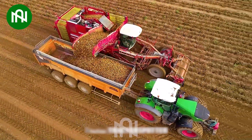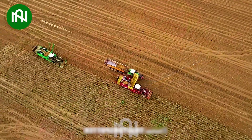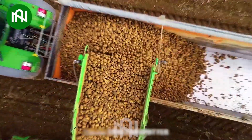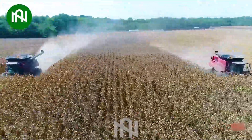Harvesting an abundance of potatoes with this machine is like a golden treasure hunt in the fields. Well, that corn harvester sure knows how to have a corny time in the field!